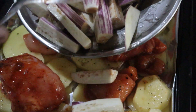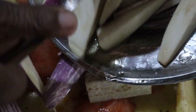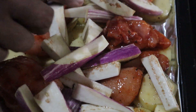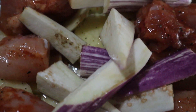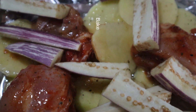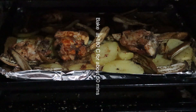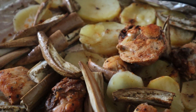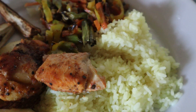This is so easy to make and honestly you can just throw in anything that you have and you have a whole complete meal. I had this with yellow rice and tempered veggies on the side.